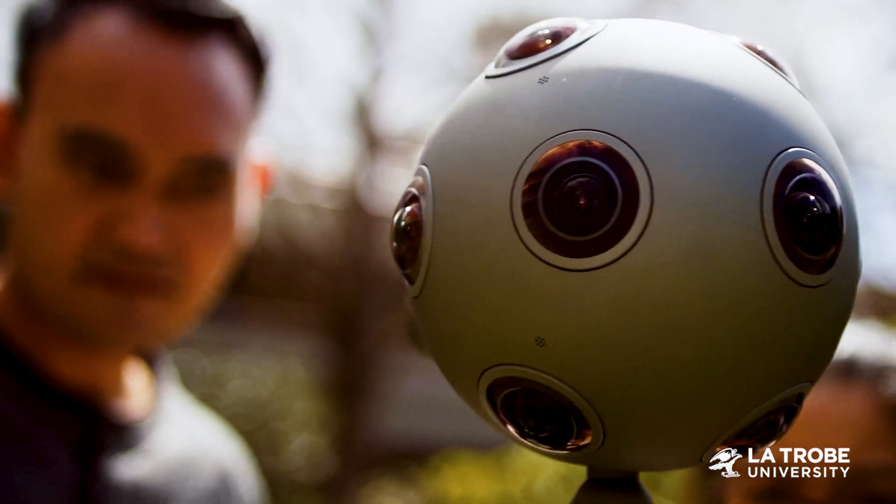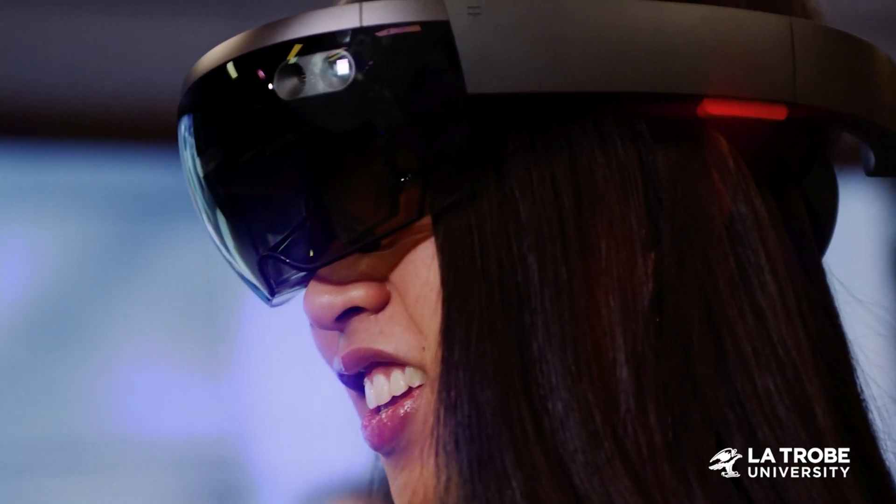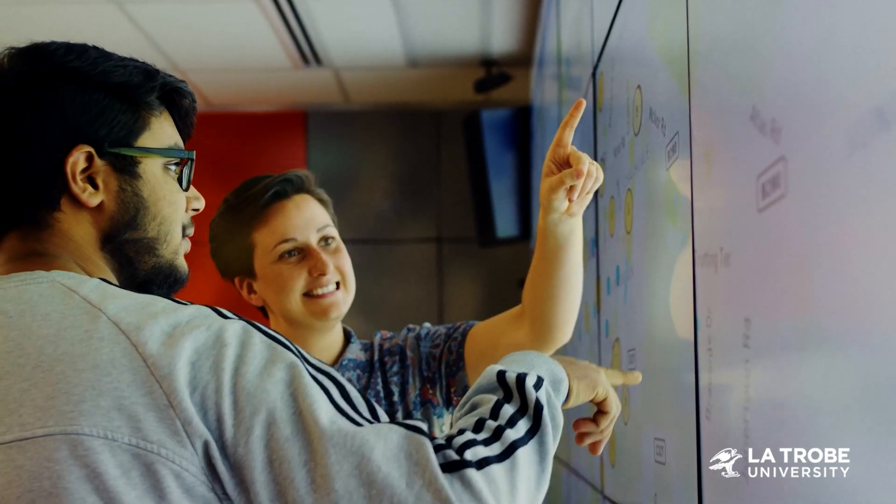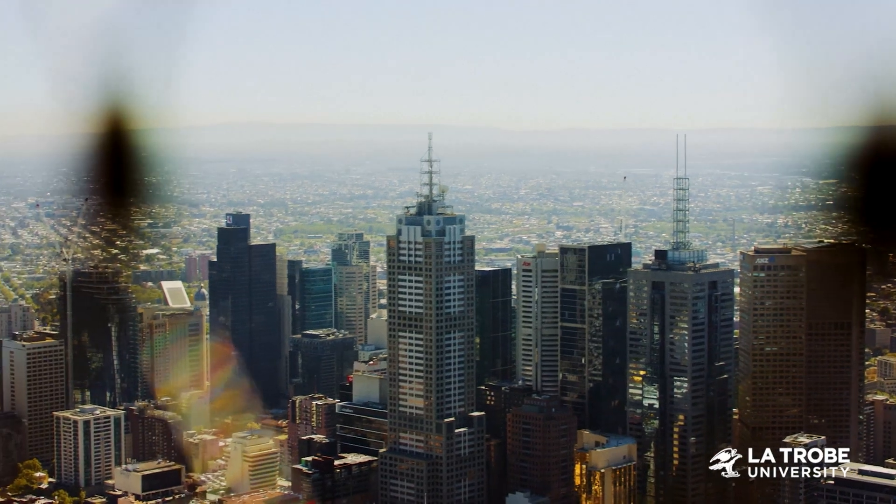You then specialise in the area of your choice, such as artificial intelligence, cyber security, data analytics, health management or public health. We also provide opportunities to put your learning into practice through projects or placements.